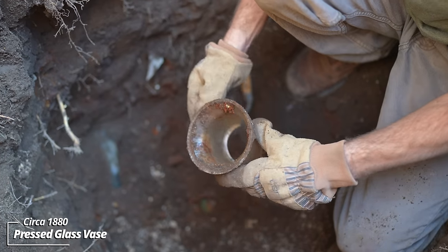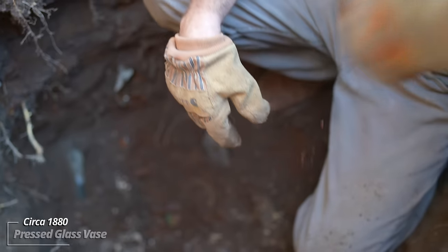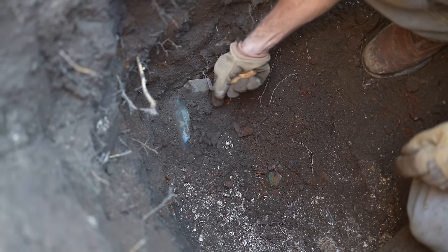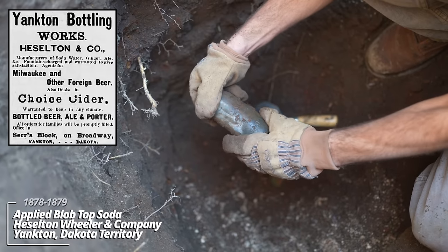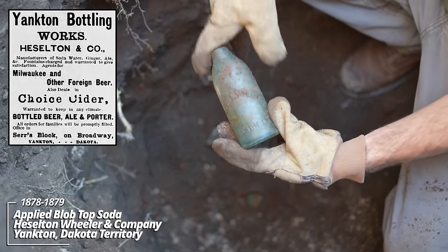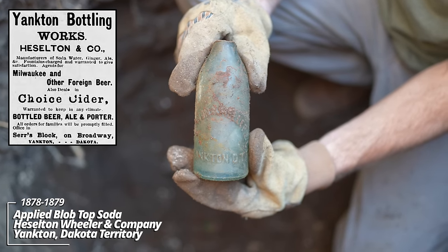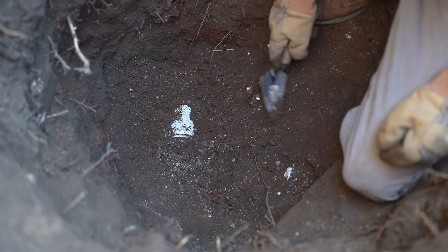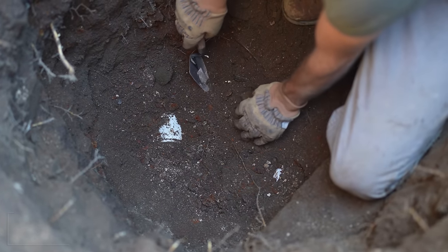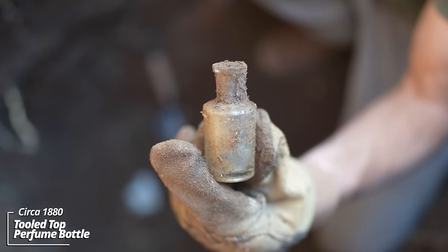This looks like it was some kind of a pressed glass vase. It looks like the top's knocked off of the soda. What do we have? Heselton, Wheeler and Company, Yankton, Dakota Territory. That's a bummer the top's knocked off. I can barely get my trowel through again — bottles everywhere. Some kind of toiletry, a perfume, maybe a cologne.